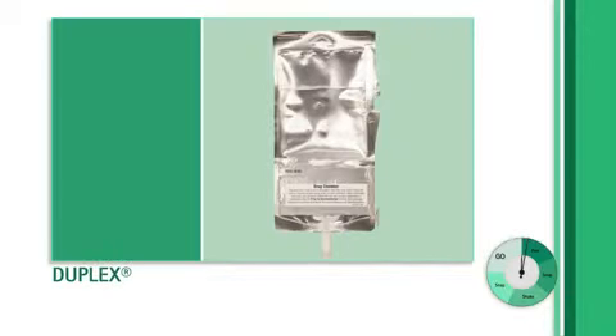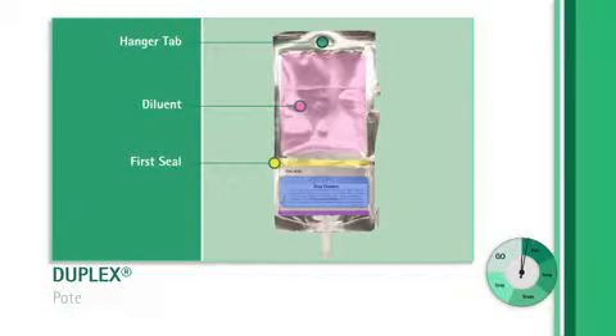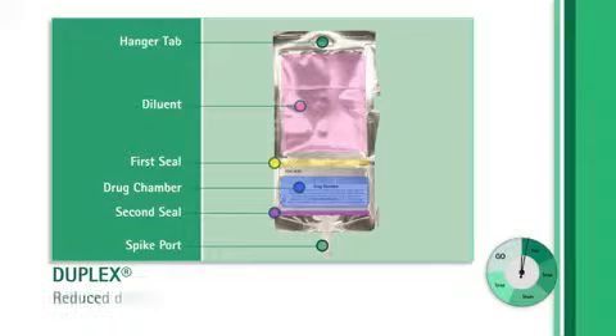With the Duplex system, medication efficacy is protected because the diluent cannot be delivered without the drug. The potential for medication errors is dramatically reduced because the system is pre-filled with the proper dosage for drug and diluent.